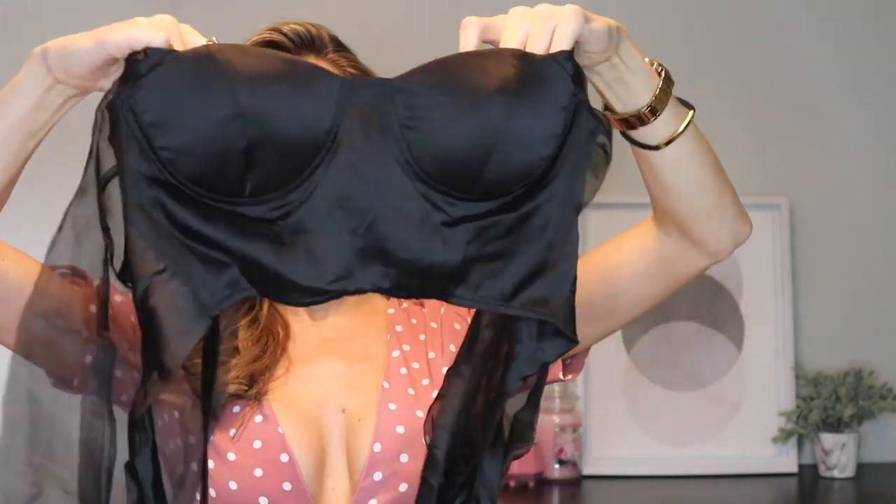Normally I get a lot of tops for a clothing haul, but for whatever reason this one I decided to get more dresses and outfits. I did actually get one top — it looks like this, it's a black crop top with some sheer sleeves. I feel like this kind of sheer mesh is very in right now, like the polka dot one I had — it's also mesh. I feel like this kind of thing is trending.